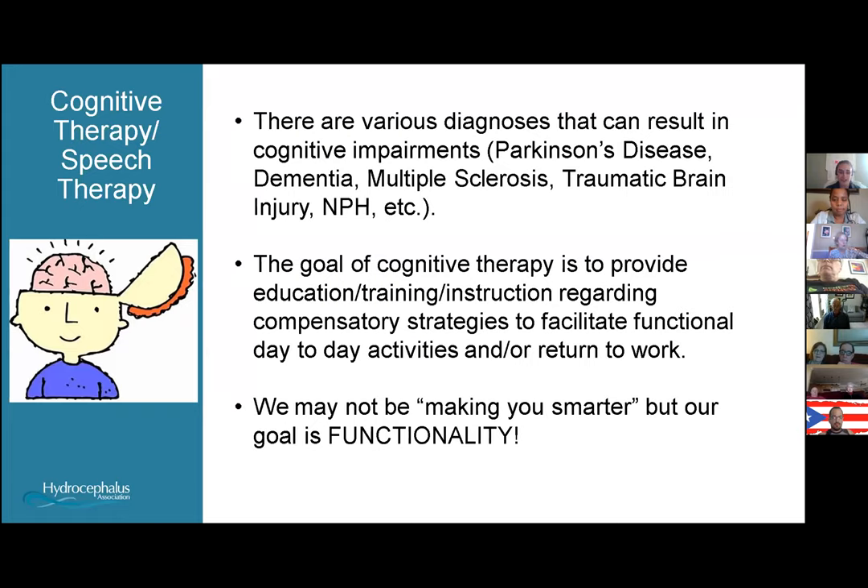Even though Trish said she felt smarter every time she left cognitive therapy, we're not necessarily making you smarter. Our goal is to get you to a point of functionality where you can continue or get back to enjoying the things you used to do before your cognitive impairment became an issue.